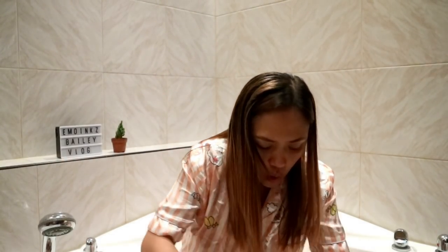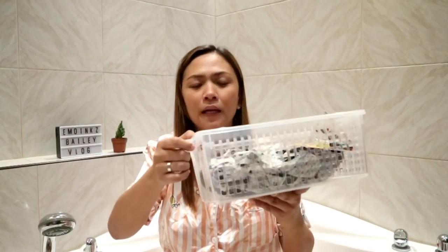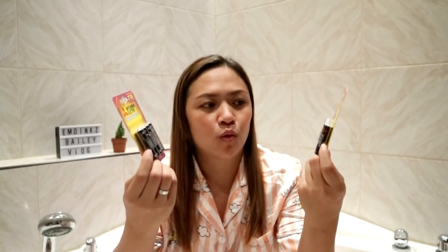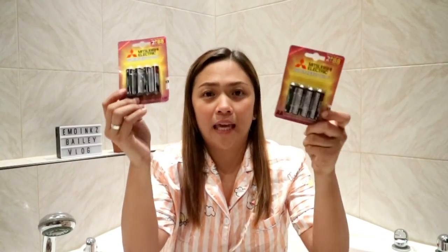Sa Japan Home, bumili ako ng battery — sobrang mura ng battery doon, 2 pieces for 4.88 pesos, 4 pieces na yan, AA na battery. In fairness naman, Mitsubishi siya, itatry ko — kasi ang laking kamurahan nito compare sa mga Ever Ready sa mall o sa grocery.